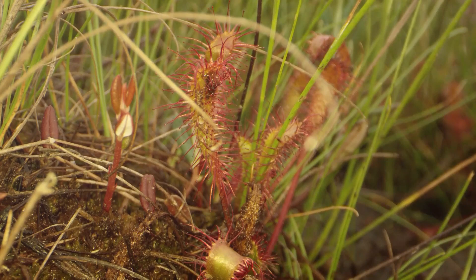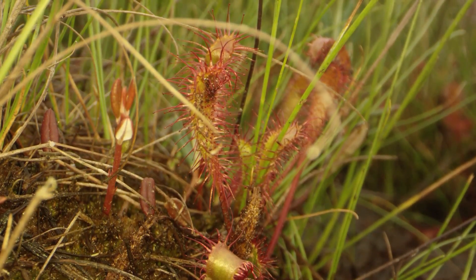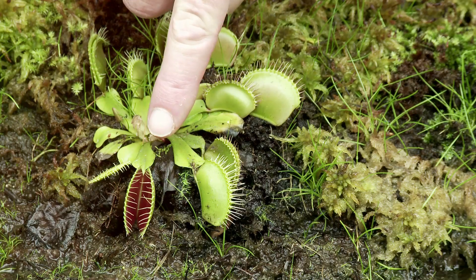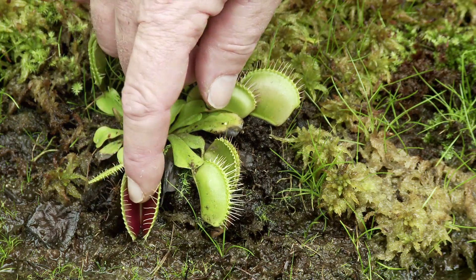Carnivorous plants are like the superheroes of the plant kingdom. They stand out with their unique abilities and fascinating adaptations. They have a special power — they can eat insects. Yes, you heard that right. These plants have evolved to supplement their diet by trapping and digesting insects and other small creatures.